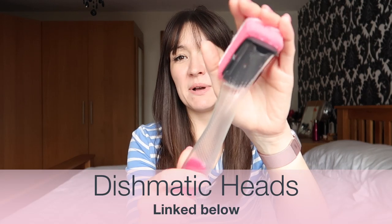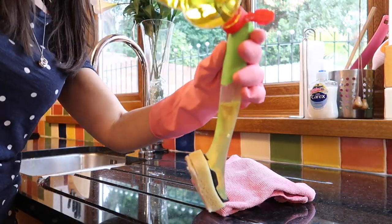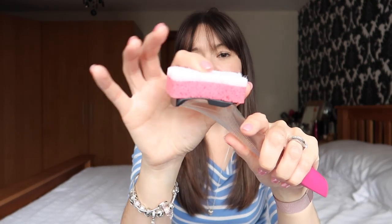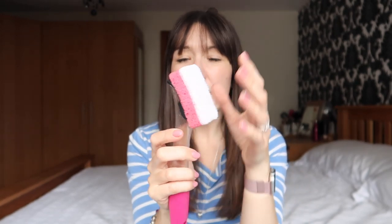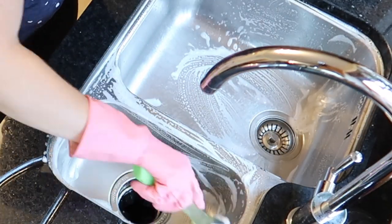My next essential consumable product is somewhere between a reusable and a consumable. The reusable bit is my Dishmatic, which just gets filled up with washing up liquid. The consumable bit is the washing up liquid itself — I'm really not loyal to brands, I tend to go for lemony smelling ones, whichever is on offer. The pads are also technically consumable — you can buy them in a pack of three and replace them when they go a bit scabby, but you don't have to replace them that often.